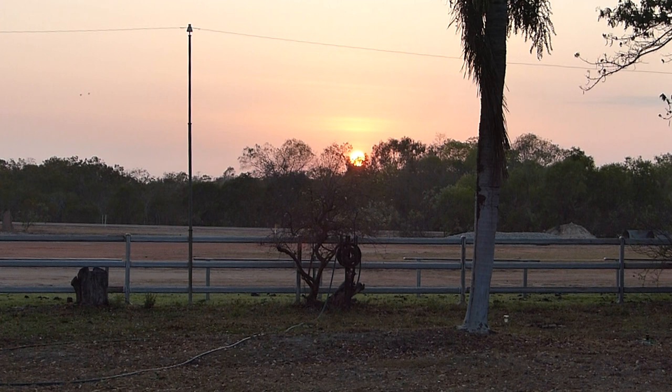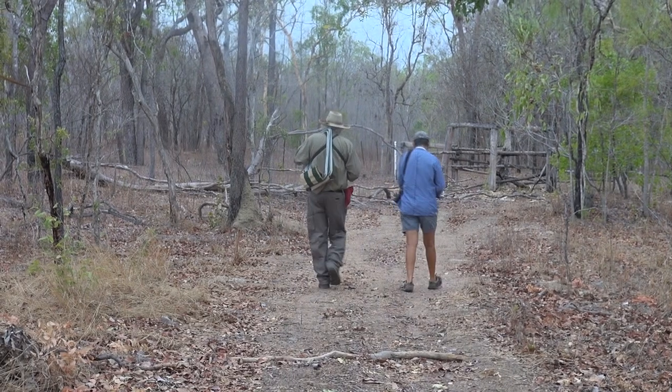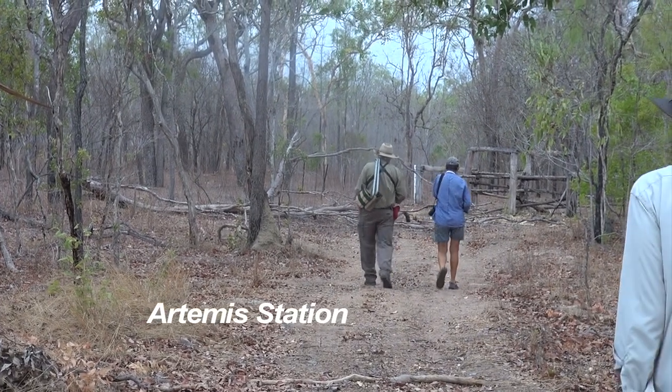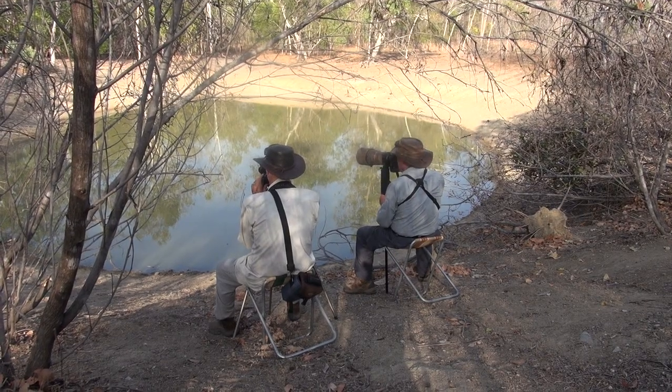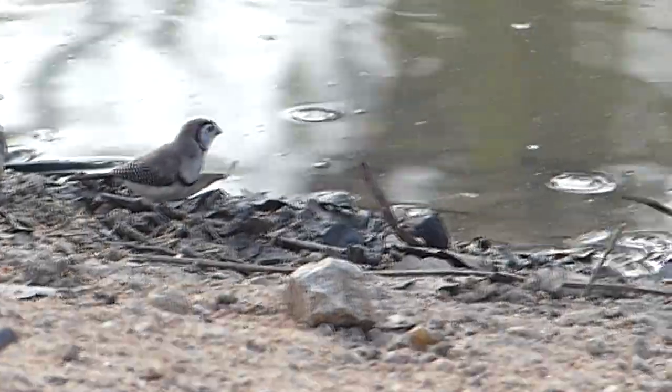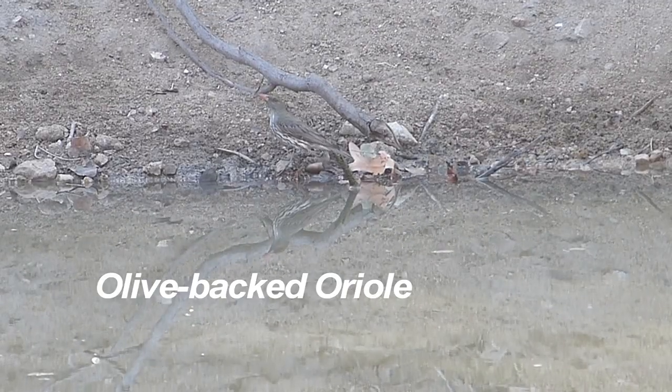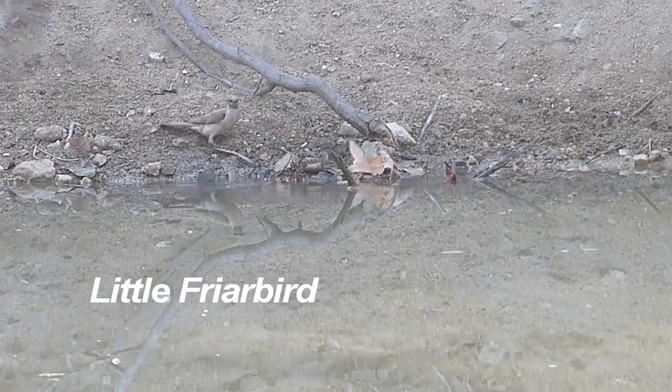Next morning we're up with the sun and driving to Artemis Station, a cattle property owned by Sue and Tom Shephard, winners of a conservation award for their management of golden-shouldered parrot habitat. Sue takes us down to the dam. First are white-rumped double-bar finches, then olive-backed oriole chased away by little friarbird.